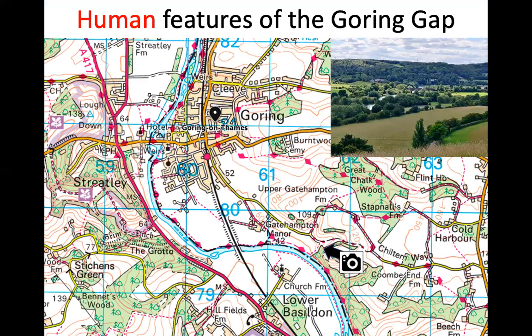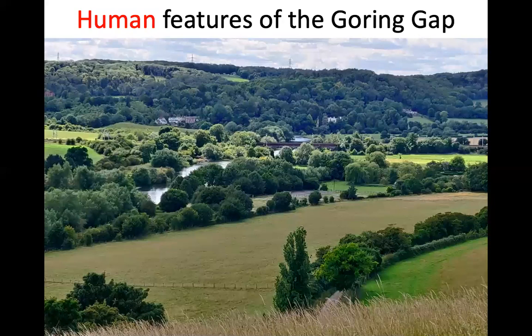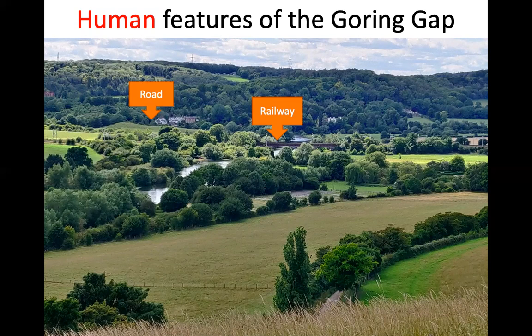Let's look at the OS map for human features of the Goring Gap. We have an intersection of roads — a really important human feature. We have the railway, and as we know the red circle is a railway station. And water abstraction — it's not shown on this map, but that is the area where those water abstraction boreholes are located. Translating that onto the photo: the railway is visible; the road is hidden because of the trees, but there is a road junction; and the water abstraction is well camouflaged in the landscape.